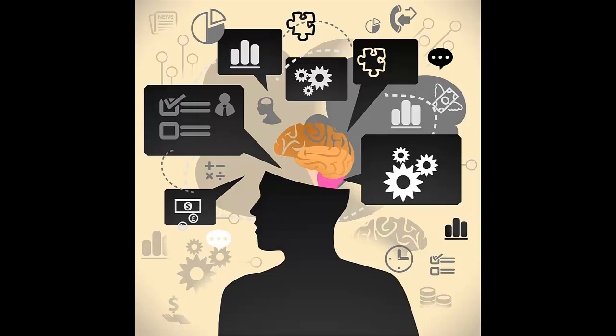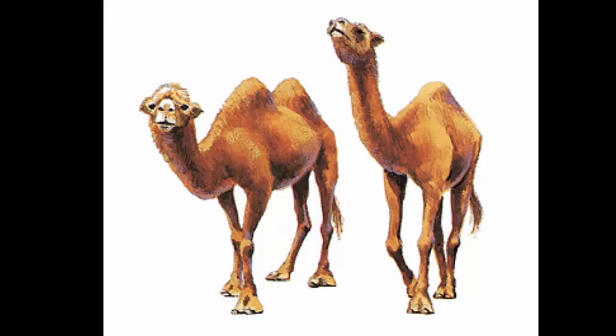Another example: for deciduous versus coniferous forests, remember 'C is for cone' — pine trees and Christmas trees are cone-shaped, so that's coniferous. For camels, the letter D has one hump, so D is the dromedary camel. The letter B has two humps, so B is the Bactrian camel. You can use lots of these techniques — once you equip children with memory pegs, learning becomes much easier.